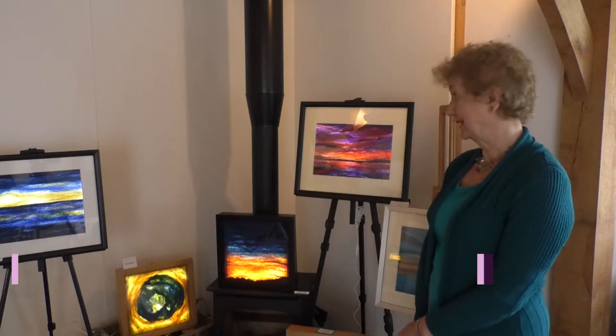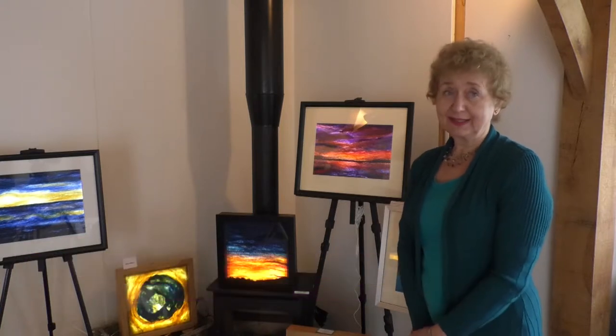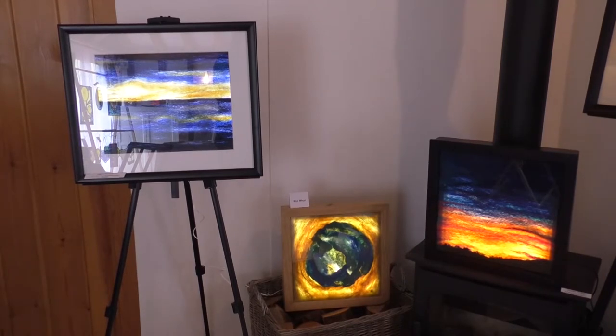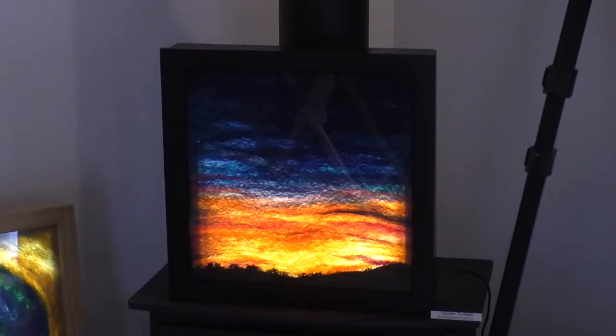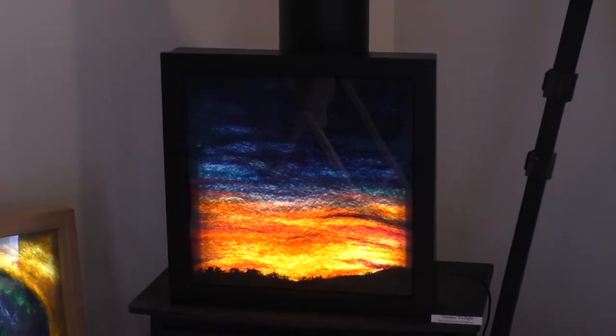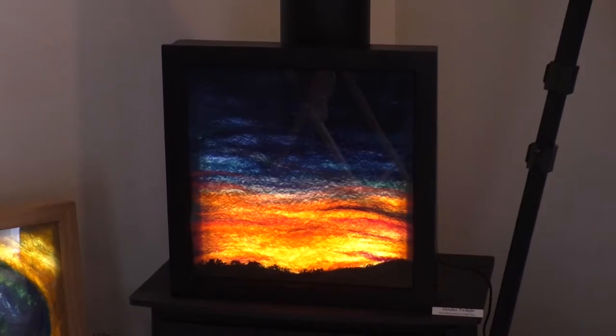My area is felt, which I decided to do after I left teaching when I retired. I wanted to study something more creative and I got the idea of lighting the felt so you get another dimension, and it's kind of gone from there really. My husband helped me do the boxes because he's the technical side of it.